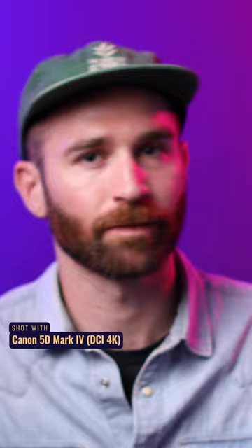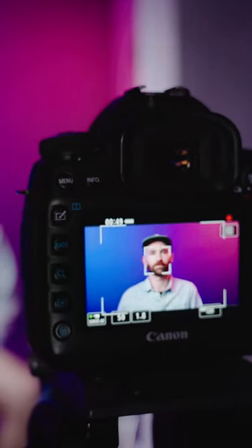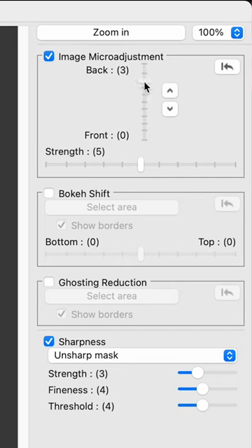Don't forget video either — you can shoot up to DCI 4K with face detection autofocus, and if you want a bit more control in post-processing you can also make use of dual pixel RAW.